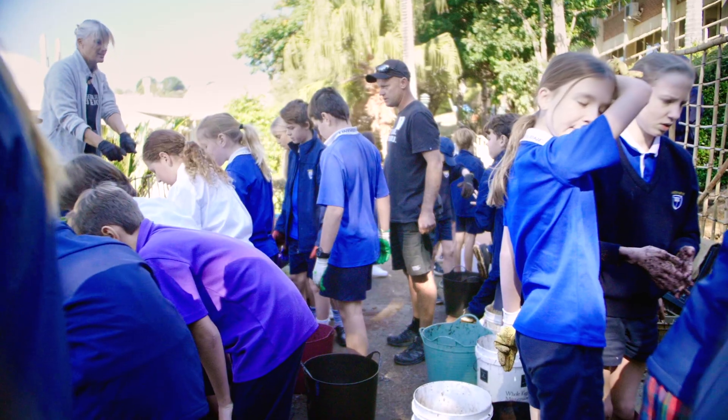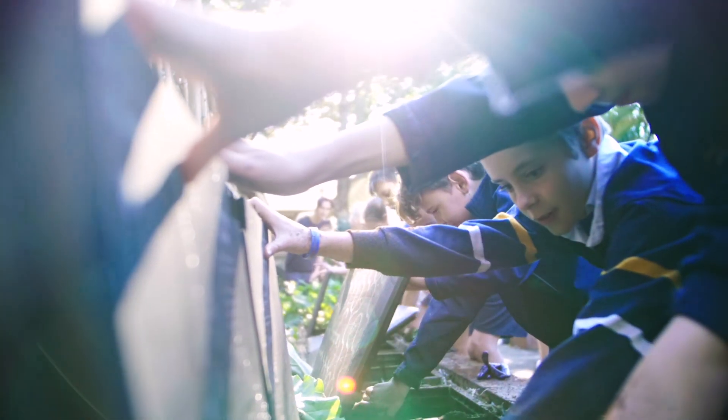Hi, we're from Lindisfarne and we're really excited because our worms have arrived.